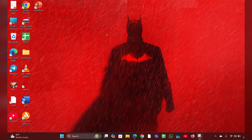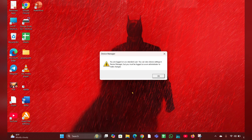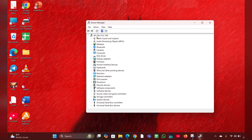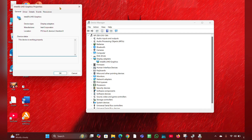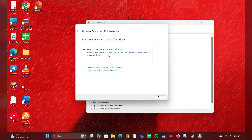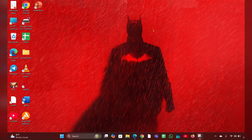Fix four: update the display drivers. Right-click on the Start menu and open 'Device Manager.' Look for 'Display Adapters' and expand that option. Right-click on your display adapter, click 'Properties,' then go to the 'Driver' tab and click 'Update Driver.' Then click 'Search Automatically for Drivers' and it will update the driver for you automatically.